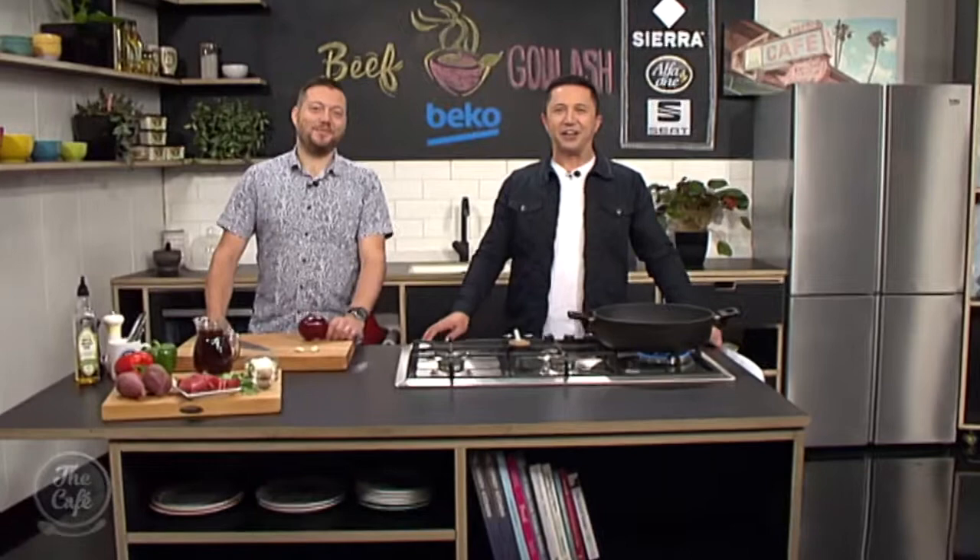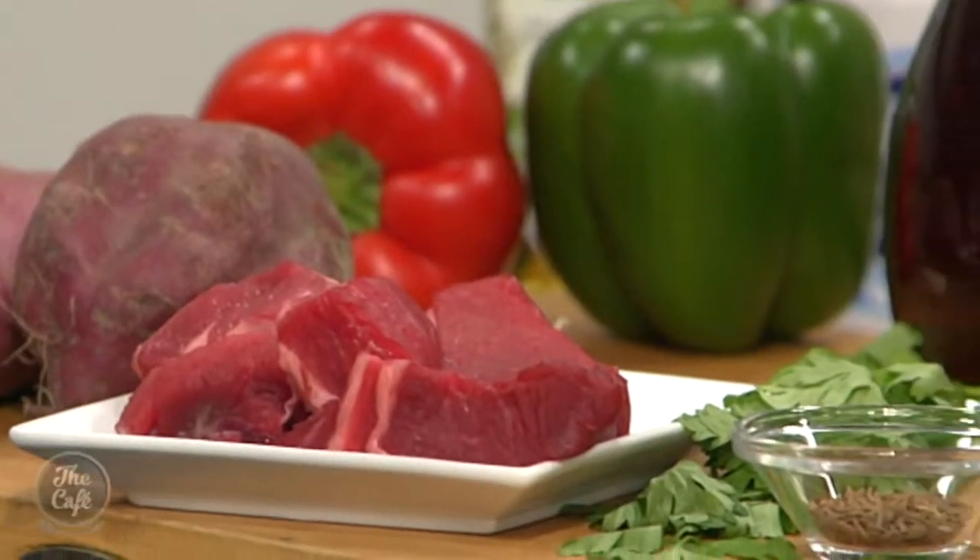Great to have you with us in the Beko kitchen — we are making a Hungarian classic goulash today. This is a traditional recipe isn't it, Mark? Yeah, so this is from Hungary but I used to have this in Germany as well. We had some roots back to Hungary, so I grew up on this. It's really nice — basically just a tasty stew.